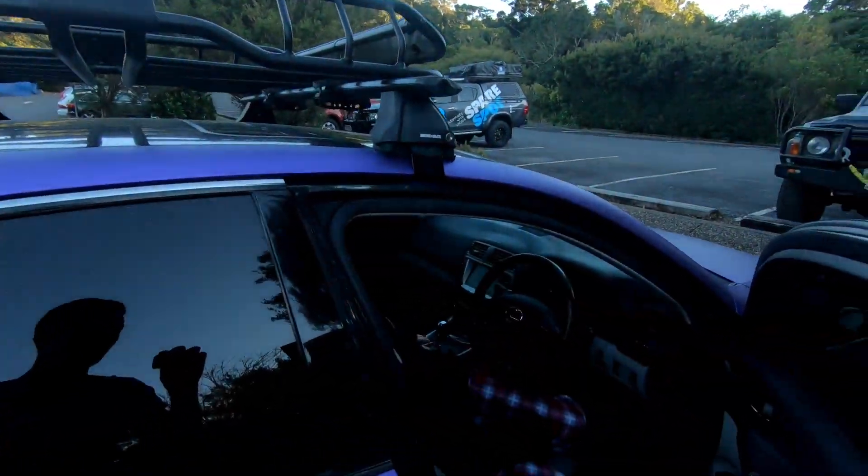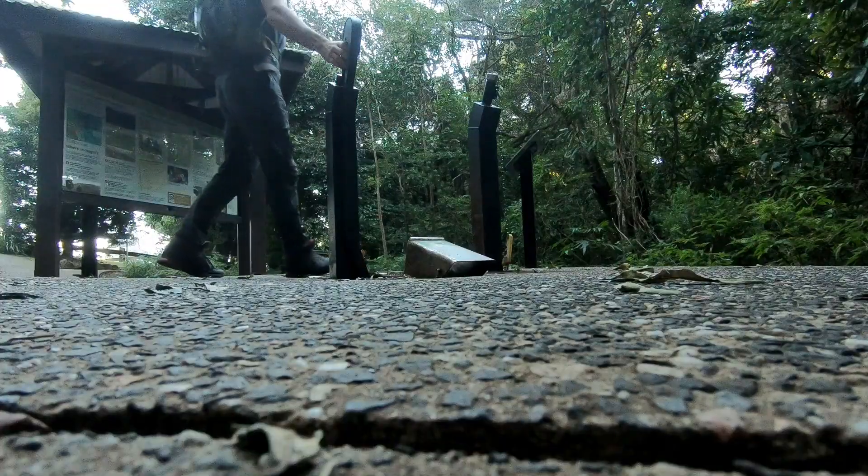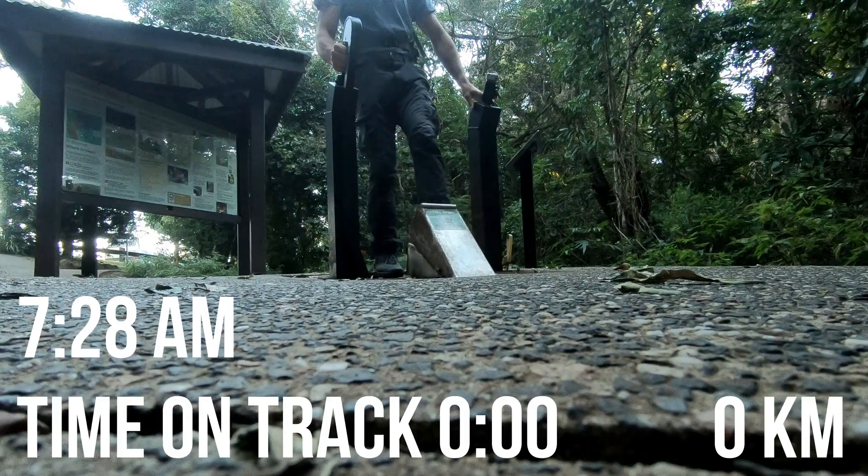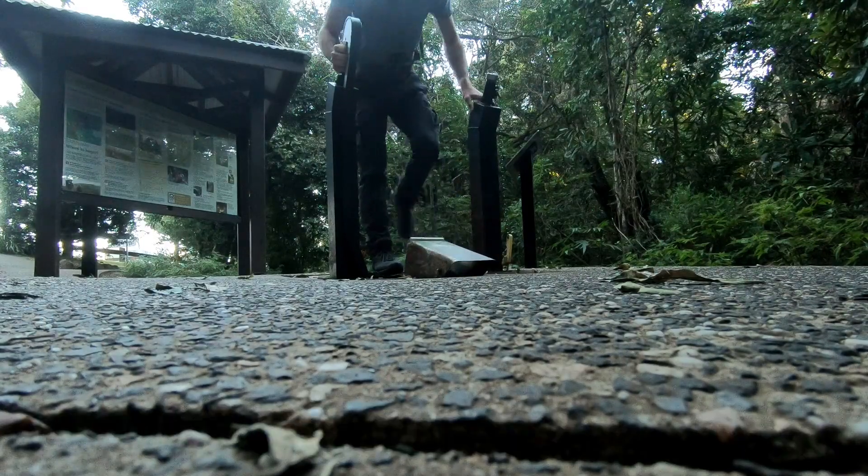The trail starts at O'Reilly's and heads through to Binnaburra — about 21.5km for this first section. We arrived up there about 7:30. We've made it to the top of O'Reilly's, the track's over in this direction, about to get started. The time is 7:18 in the morning. The temperature is 3 degrees — it's freezing. I started the run at exactly 7:28, washed off my shoes on the cleaning station, and then we started.